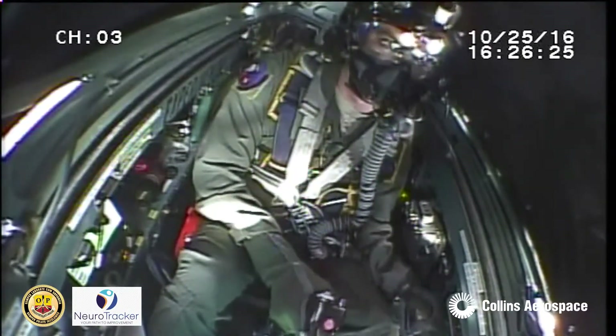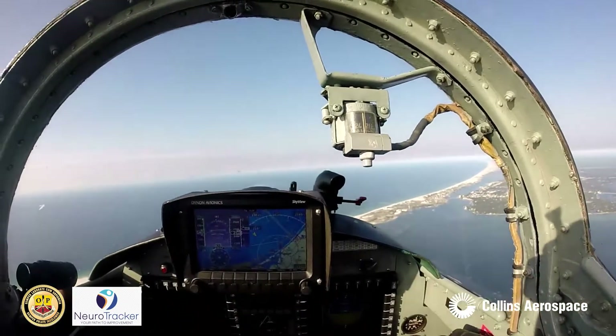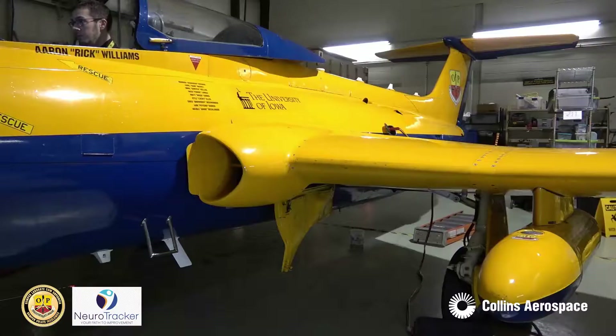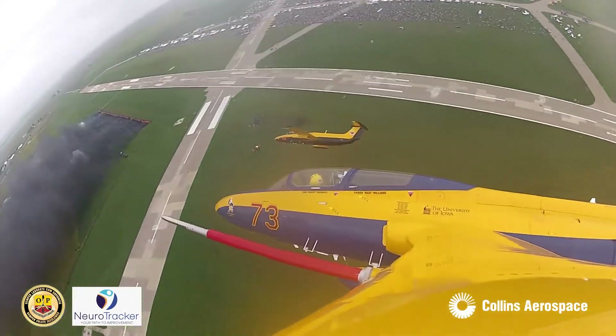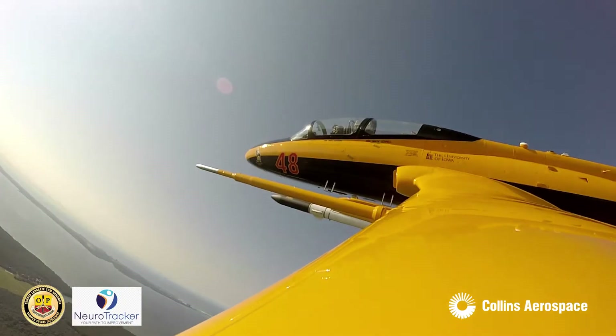How can you accurately measure training effectiveness? Collins Aerospace, in partnership with the University of Iowa's Operator Performance Lab and Faubert Applied Research Center, has recently concluded a multi-year research study that validates our approach to scientifically measured training effectiveness through task performance and physiological measures.